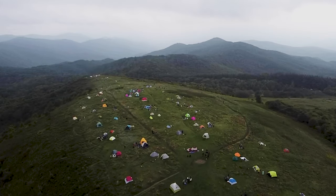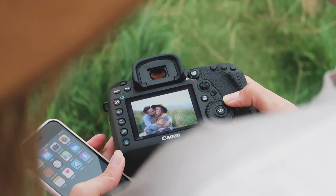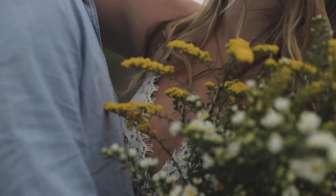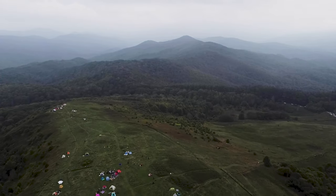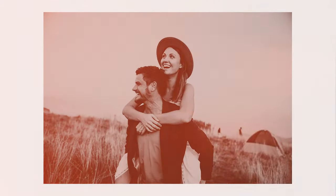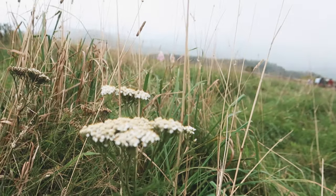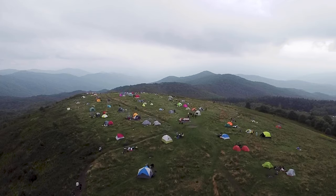Max Patch is a bald mountain on the North Carolina and Tennessee border. With an easy 30-minute drive up a dirt road and a quick hike to the top, Max Patch is ideal for a photo shoot. We first had our engagement pictures there. Even though there are campers and tents everywhere, there are spots that just feel so peaceful and serene — you wouldn't know anyone else is there. There's so much open space and you can see the mountains in the distance.